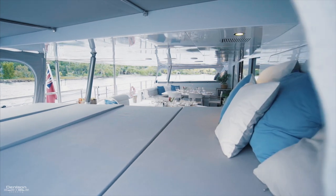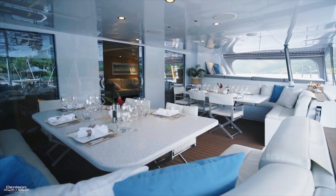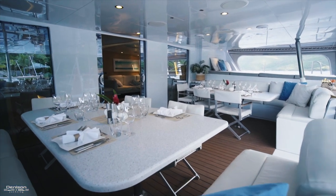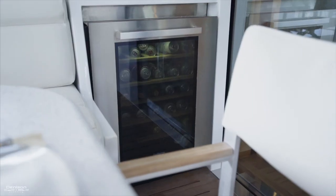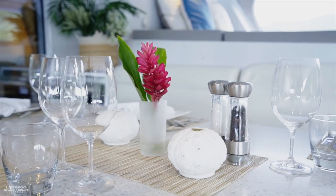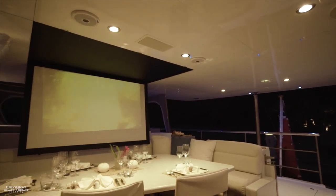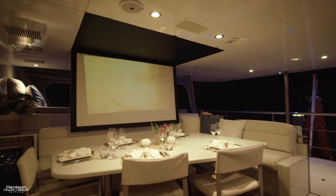Moving now to the aft deck, you'll find large day beds to either side that can be protected from the elements. In the center are two dining tables that can accommodate big groups, as well as two isotherm fridges. The majority of this space is protected by the upper deck overhead.